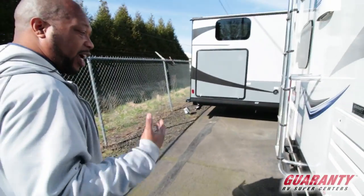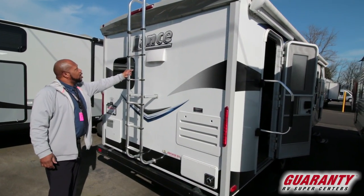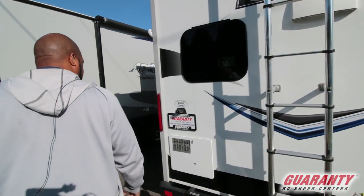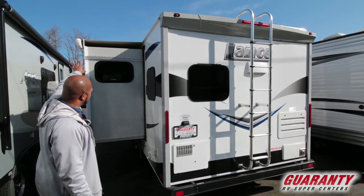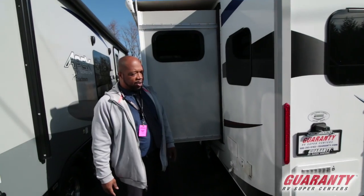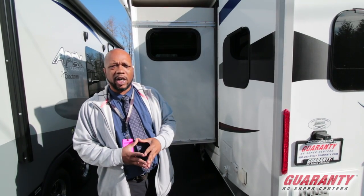We do sell these brand new, so if you like the floor plan I can definitely get you a brand new one as well. This has a ladder so you can check and clean up on the roof if needed — that's good for service. It has a slide with an outside slide topper, and you have an outside shower and all your hookups. This Lance trailer is a really nice trailer and we can make you a great deal.